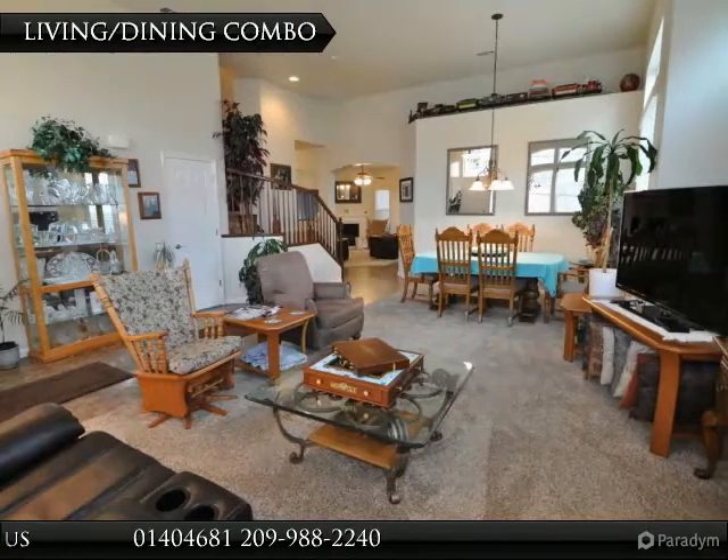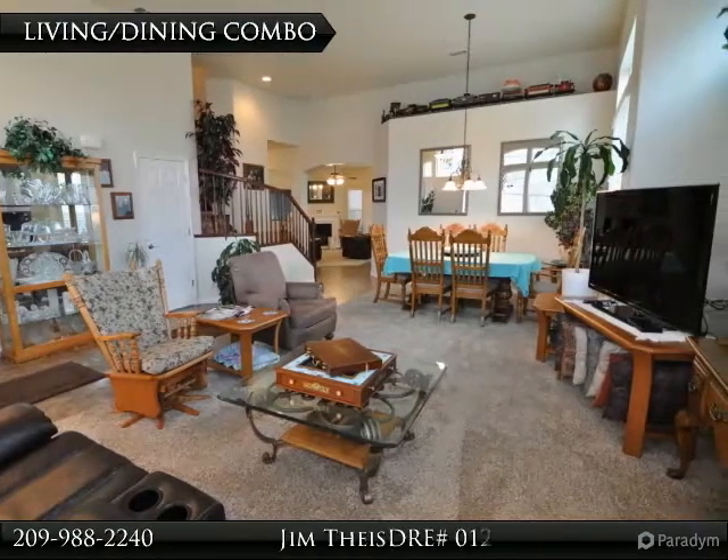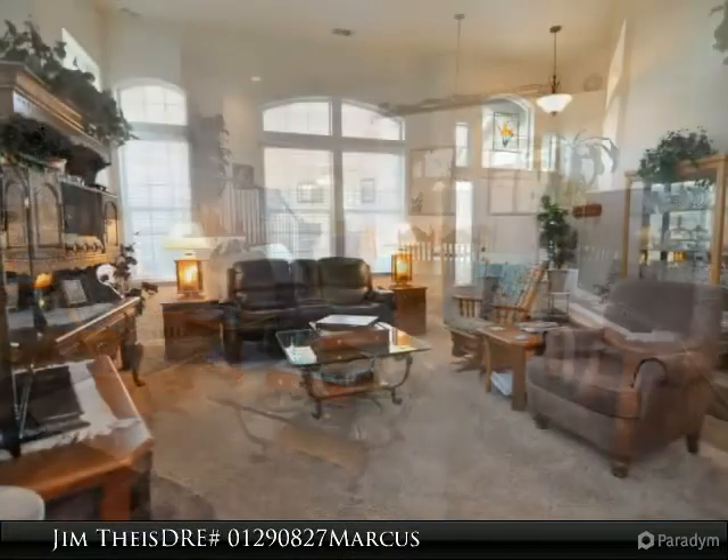Spacious kitchen with granite counters, island, freestanding gas range, ample storage, and upgraded appliances.